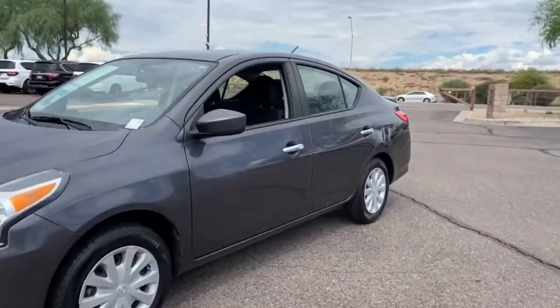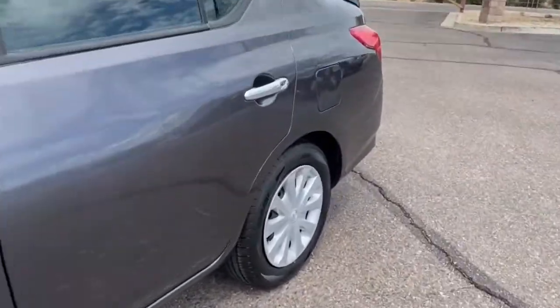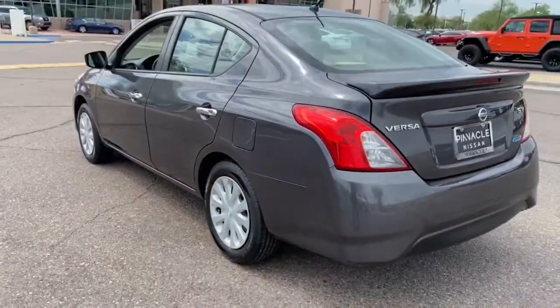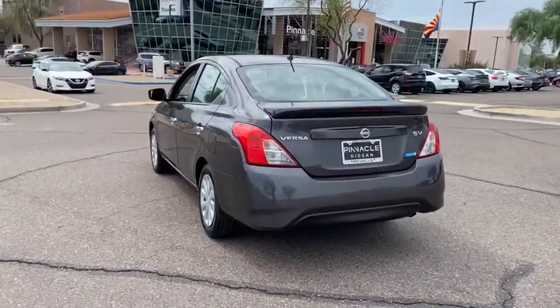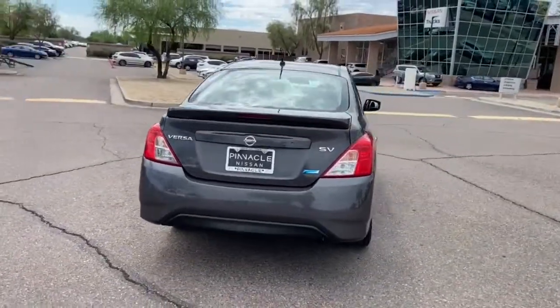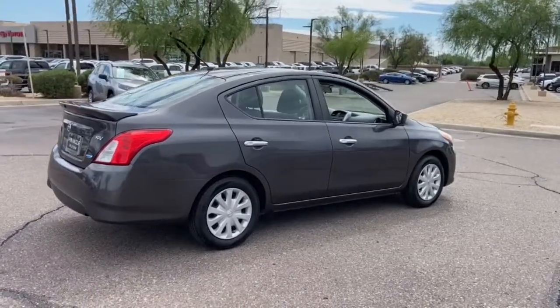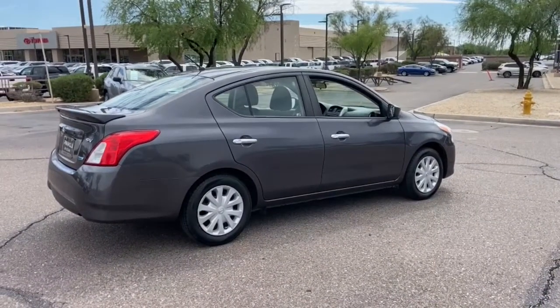Hop into the 2015 Nissan Versa. This vehicle is an outstanding buy with fewer than 80,000 miles on the odometer. Get sleek style and the latest driver assist tech standard in this well-equipped Versa. Aerodynamic and efficient, this upscale compact makes every journey a pleasure.